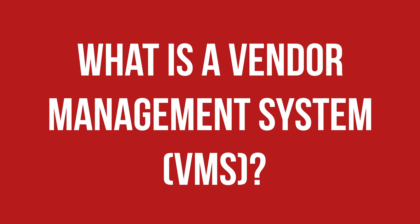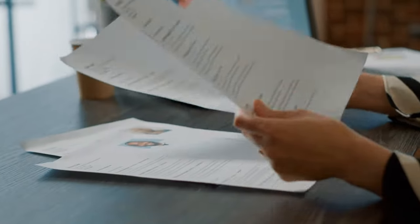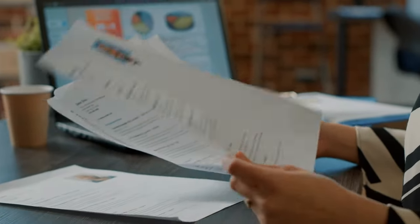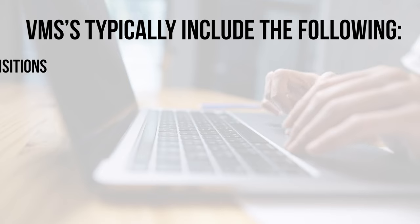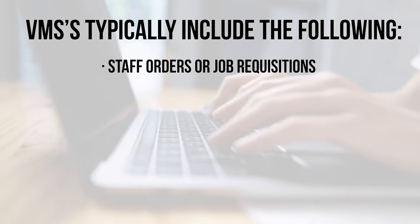What is a vendor management system? With a vendor management system (VMS), an organization can secure and manage staffing services temporarily, permanently, or for contract workers. This can be utilized to manage complex staffing issues effectively.